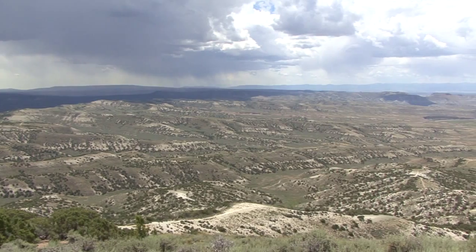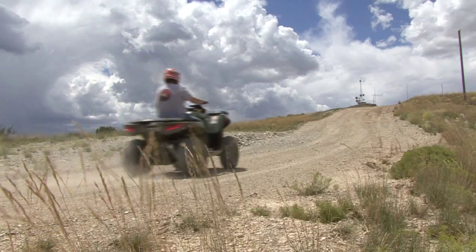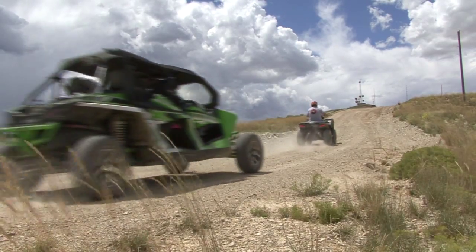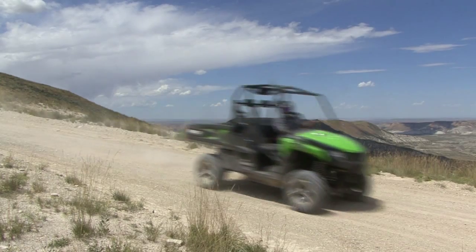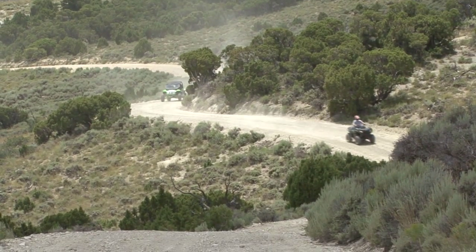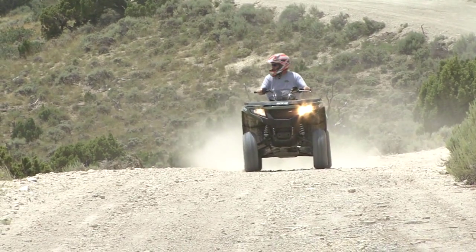For a recreationist, this area is awesome. We have the Flaming Gorge, which is just a little ways away. We've got mountains to the north of us. We can go south to the Uintas. Or just like we did today — we left from town and caught some pretty nice trails that you can't catch other places. There are trail systems that go all the way from Rock Springs all the way to Green River. So whatever you want to do.